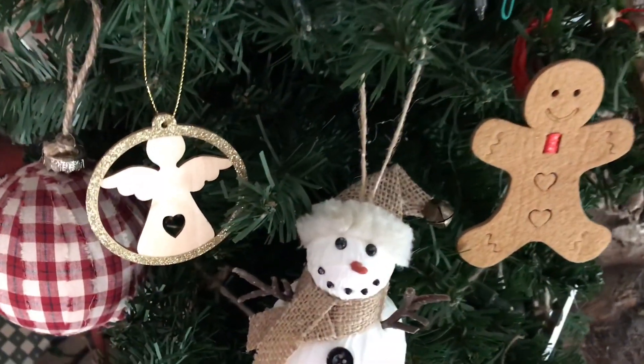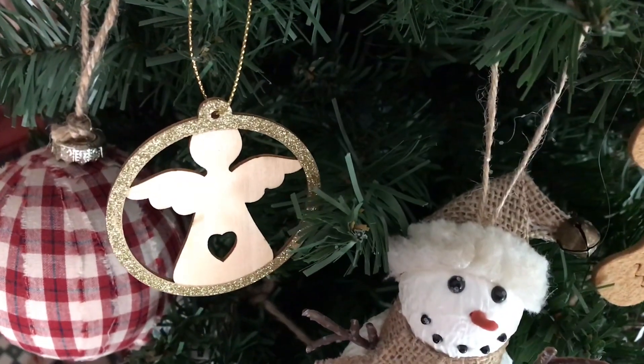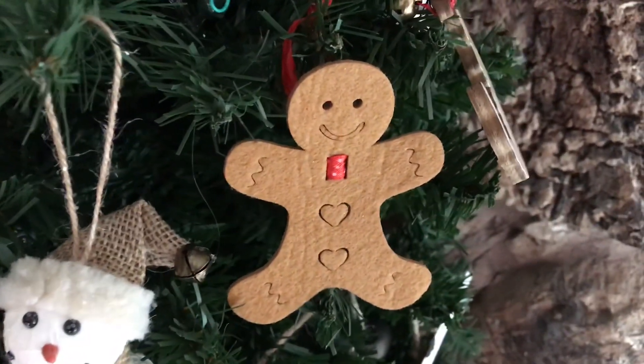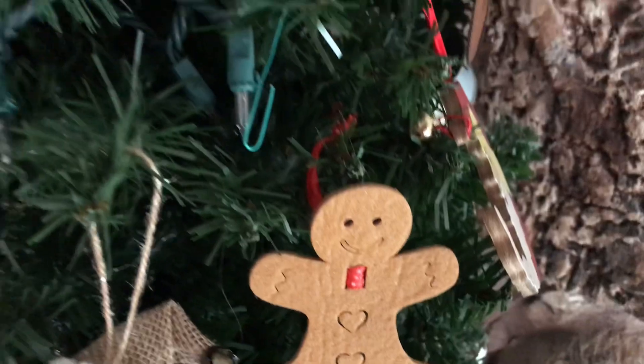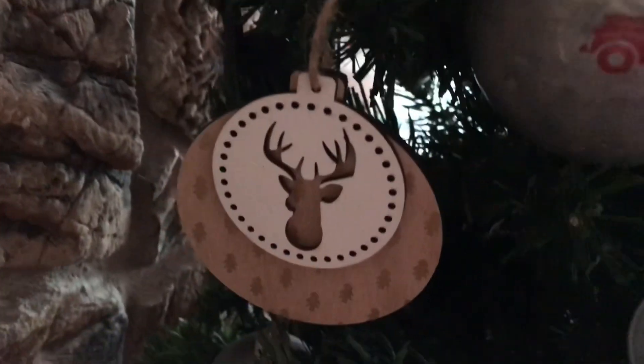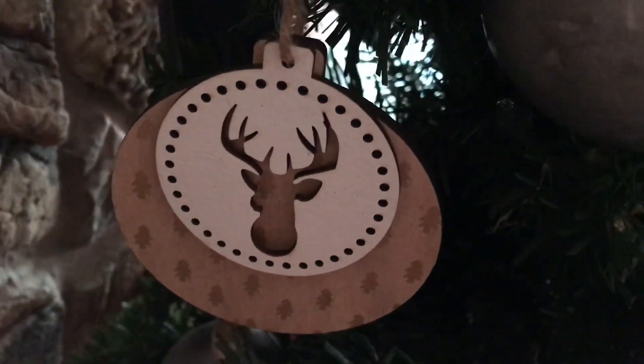Next are these little wooden ornaments that my friend Melissa gave to me specifically for Christmas: this little gingerbread man — he's so cute — and this other little star. This is the secondary tree I have with different kinds of ornaments, and there's the third one. He's so cute. Thank you, Melissa.